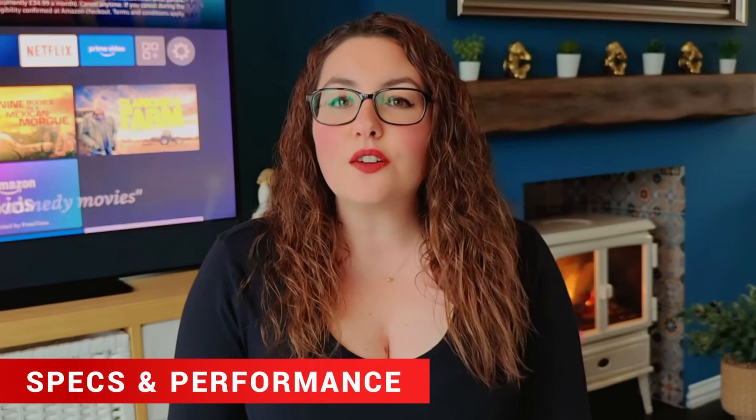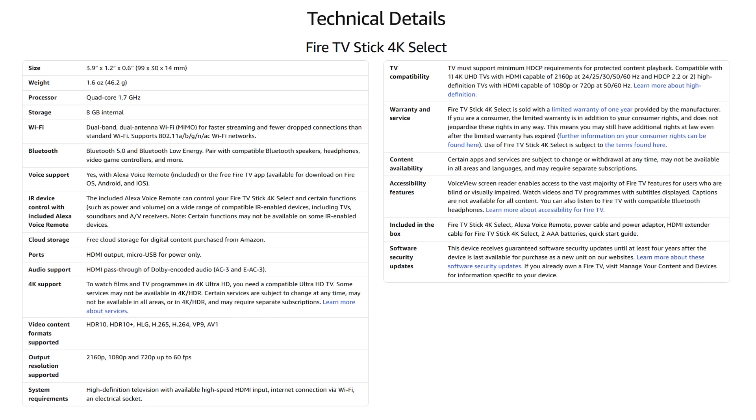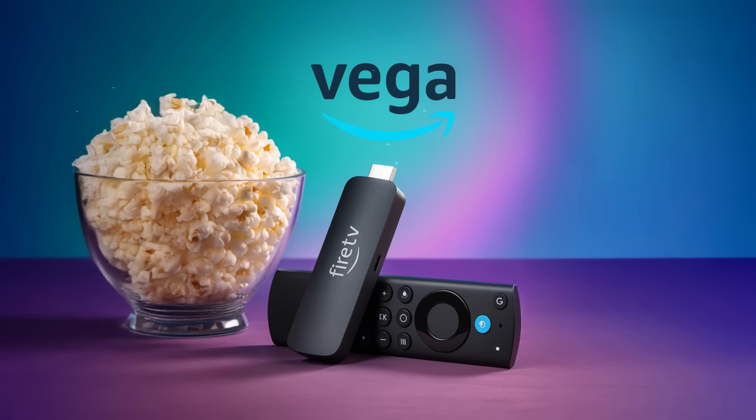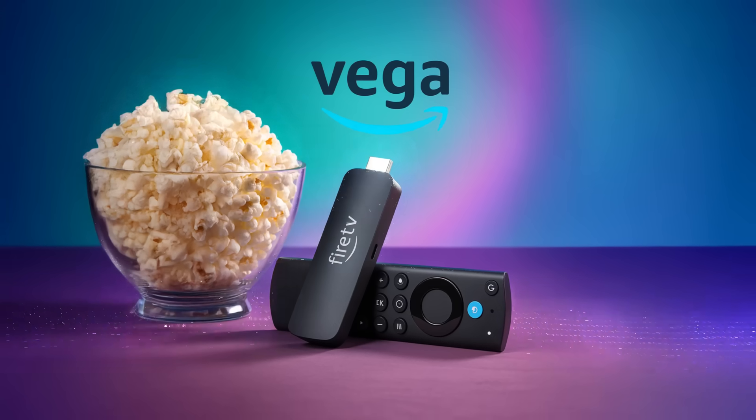Spec-wise, the Fire TV Stick 4K Select uses a quad-core processor paired with 1GB of RAM and 8GB of internal storage — actually the lowest memory we've ever seen on a Fire TV 4K device, even lower than some early Fire Sticks. There's no Dolby Vision, so if you're chasing top-tier HDR quality, this one's not for you. It also runs on Wi-Fi 5, not Wi-Fi 6 or Wi-Fi 6E, and uses Bluetooth 5.0 instead of 5.2. Amazon trimmed a few specs to hit that $40 price point, but in return you get a much leaner system. Because Vega OS is lightweight and locked down — similar to Roku's approach — it should feel snappy and efficient even with basic hardware.